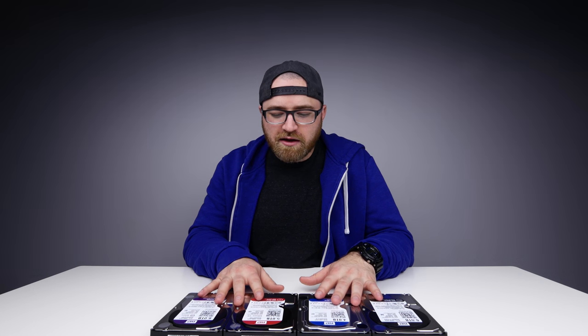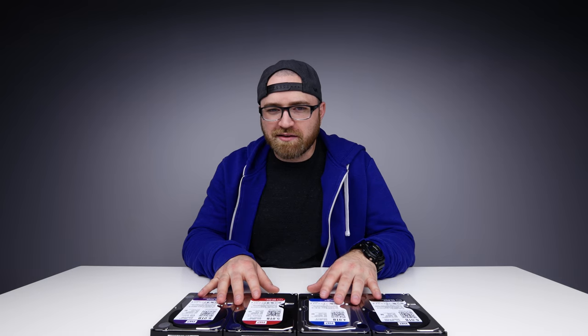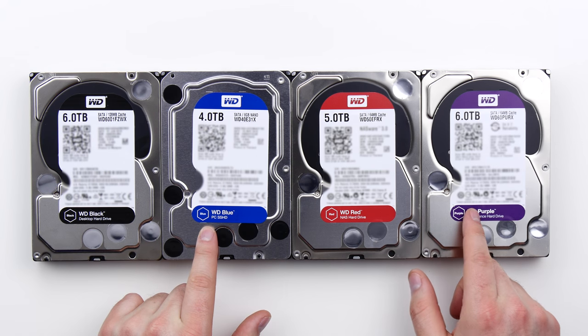In front of me, I've got some candy — hard drive candy. I've got black, blue, red, and purple. They said, hey Lou, we want you to make a video explaining the different attributes of each of these drives and why they are perfect for specific applications.